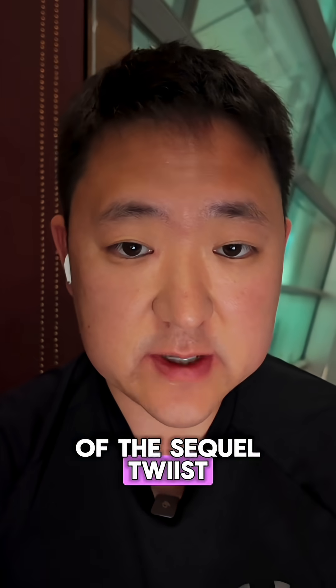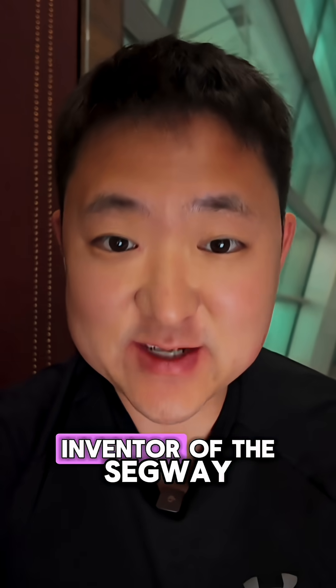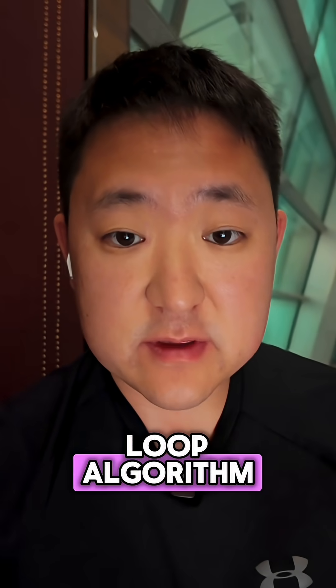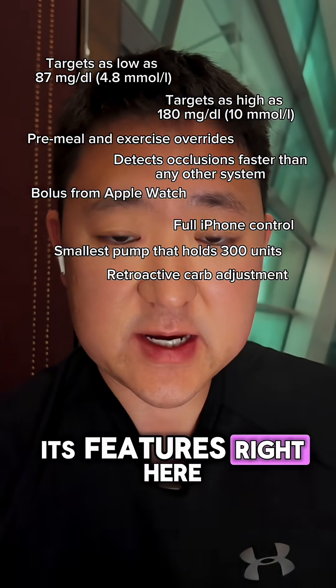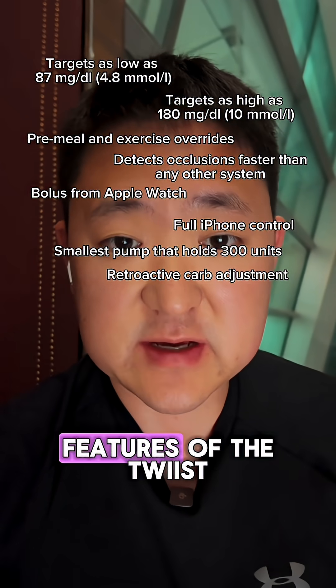If you haven't heard of the Sequel Twist, it's a radically different type of insulin pump, actually invented by the inventor of the Segway. It also uses the Loop algorithm. I'll throw up a list of some of its features right here, but be sure to check out my collection of videos to go in-depth on some of the features of the Twist.